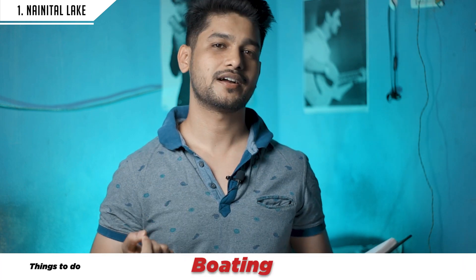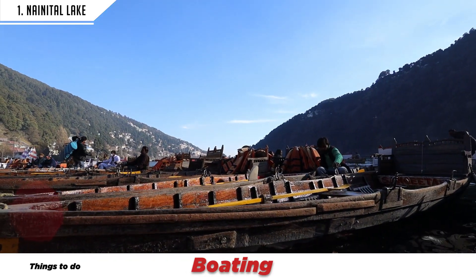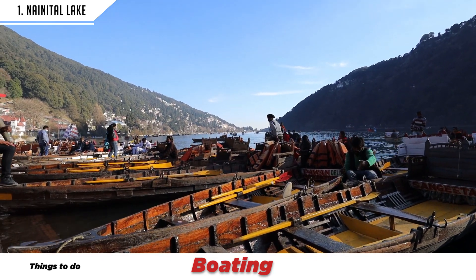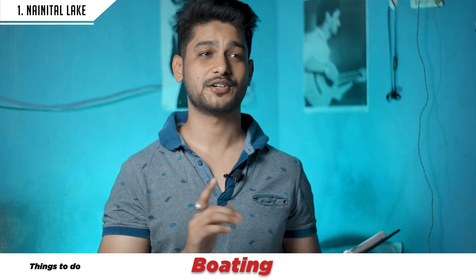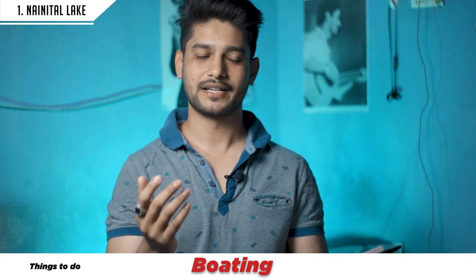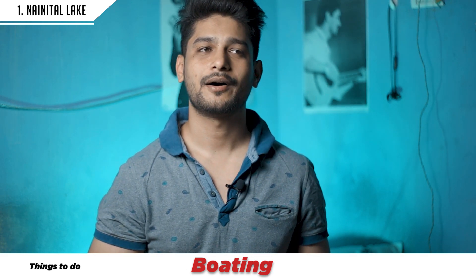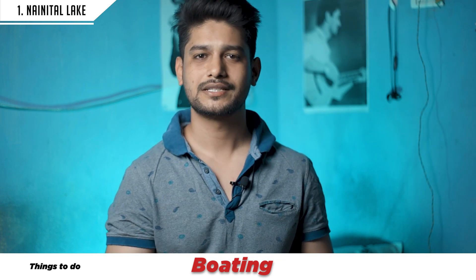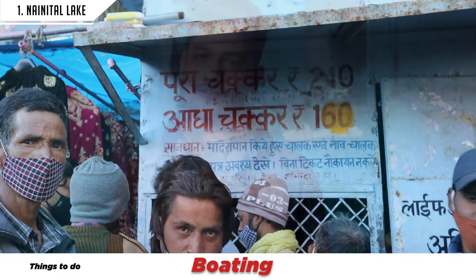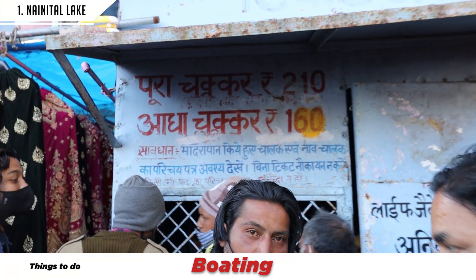The first thing you can do at the lake is boating. I was here alone this time and haven't done boating. I will give a link in the description where you can see the boating scene. There are two types of charges: ₹160 for a half round and ₹210 for a full round.